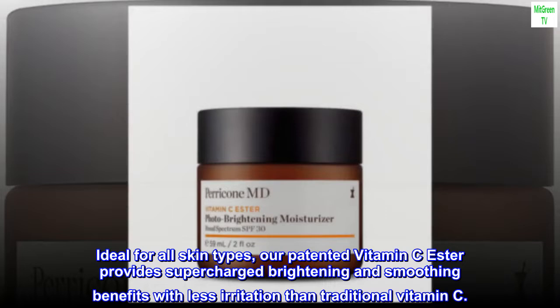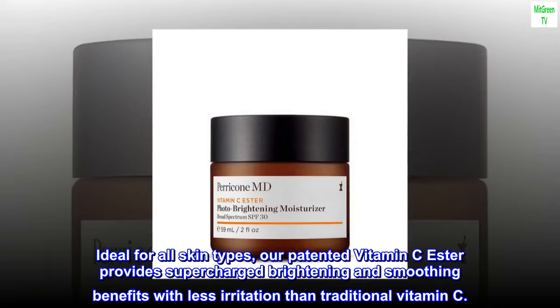Ideal for all skin types, our patented vitamin C ester provides supercharged brightening and smoothing benefits with less irritation than traditional vitamin C.